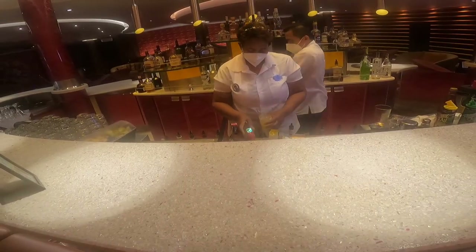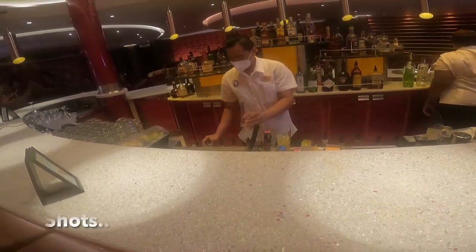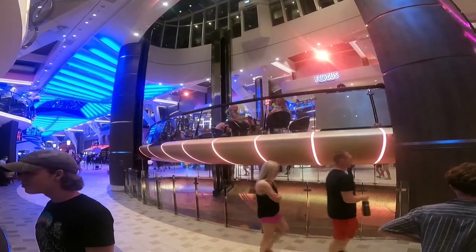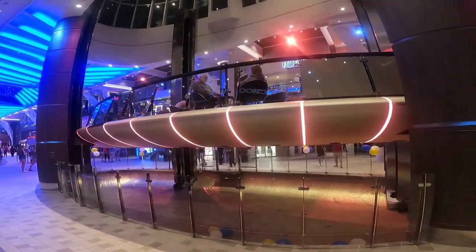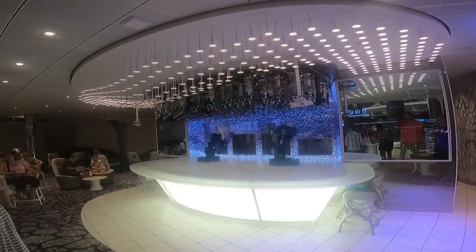Not forgetting about our bartenders. We just got on the boat and had to have one — I'm sure you will too. Cheers! Delish. It's the iconic rising bar. Don't worry, you won't get seasick. Just sit back, relax, and enjoy your drinks.